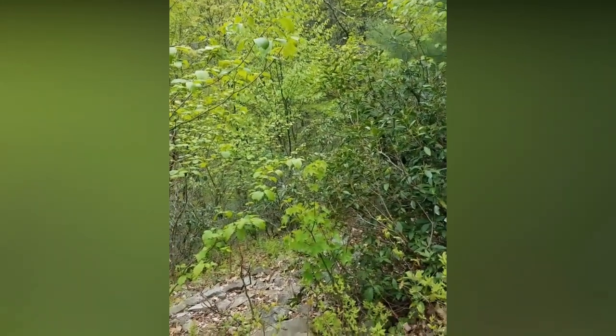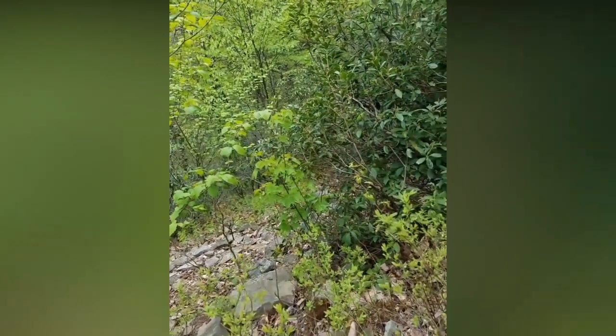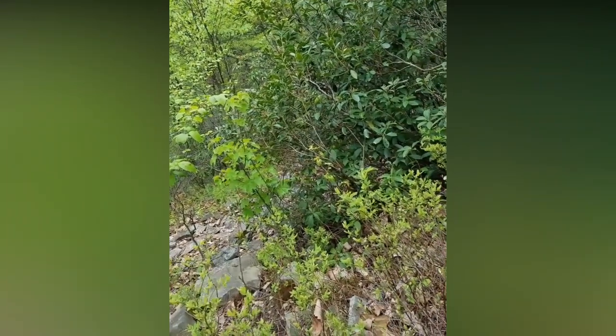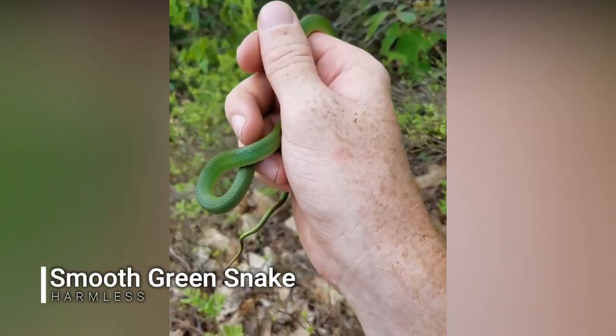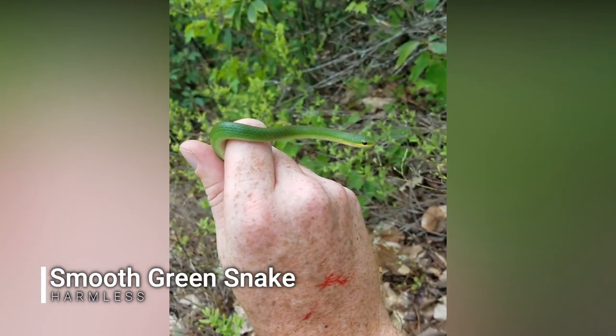I'm just stumbling back to the car up these steep slopes over this ridge, trying to catch my breath, and I notice a little movement down in the leaves — a little streak of green. And what do you know, it's my lifer smooth green snake. What a day.